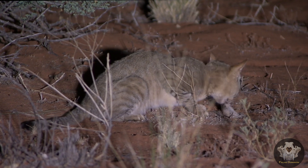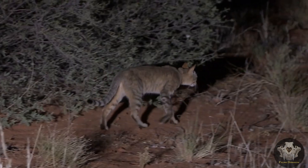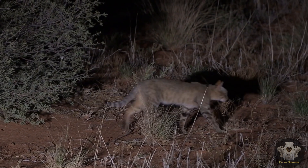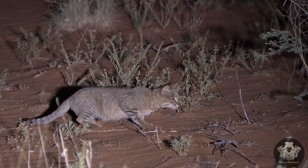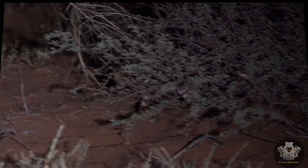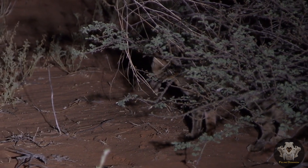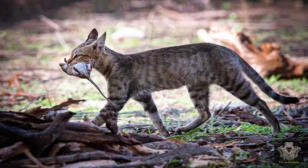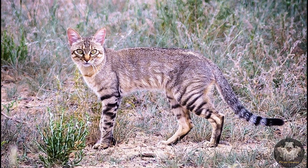Reproduction and litters. When it comes to reproduction, African wildcats are equally intriguing. They usually breed during the rainy season when food is plentiful. A female gives birth to a litter of two to four kittens after a gestation period of about 60 to 68 days. These kittens are born blind and helpless, but they grow rapidly, weaning at around six to eight weeks. By six months, they are already honing their hunting skills, and by the time they reach a year old, they are ready to establish their own territories.